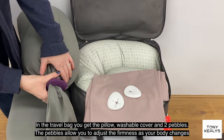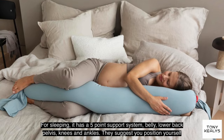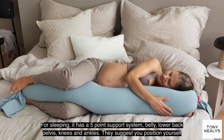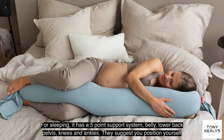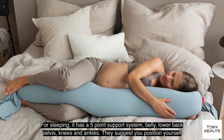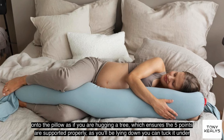The pebbles allow you to adjust the firmness as your body changes by sliding them up and down. For sleeping it has a five-point support system: belly, lower back, pelvis, knees and ankles. They suggest you position yourself onto the pillow as if you're hugging a tree, which ensures the five points are supported properly.